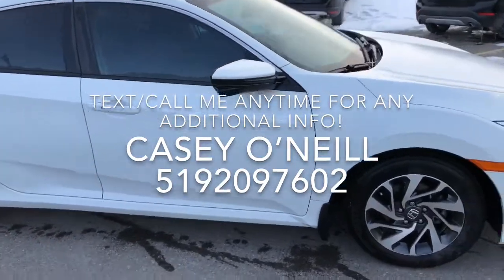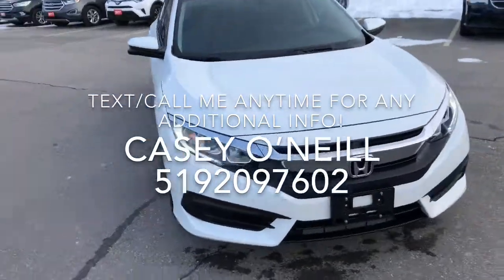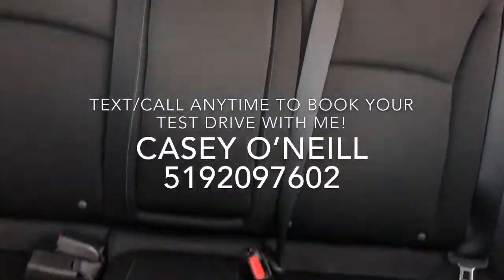The passenger side is in excellent condition as well. This one does have the blind spot lane watch feature and keyless entry. Overall excellent condition on the outside. Let's check out the inside.